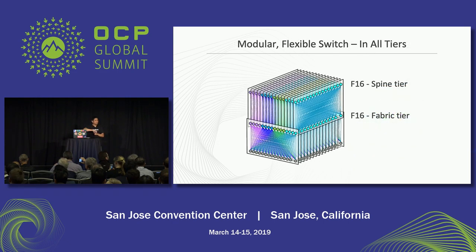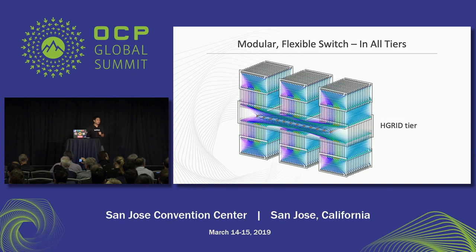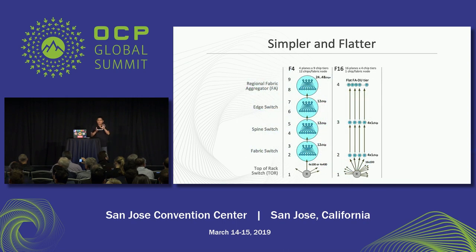MiniPak is a modular switch and also a flexible switch. That switch is being deployed at multiple tiers — at the fabric tier and the spine tier of F16, and also being deployed within HGrid throughout.